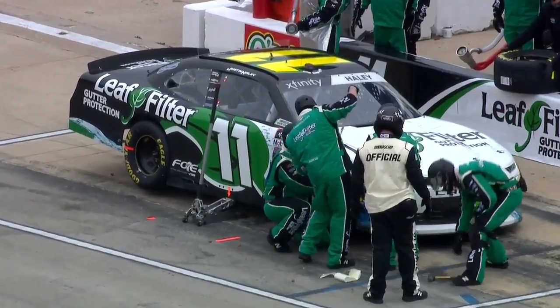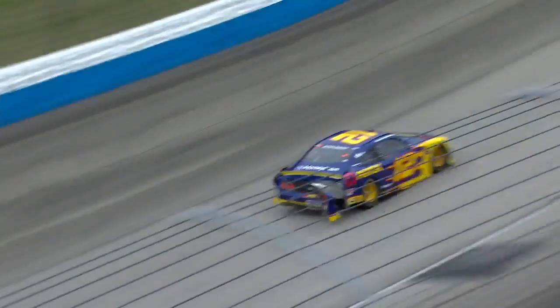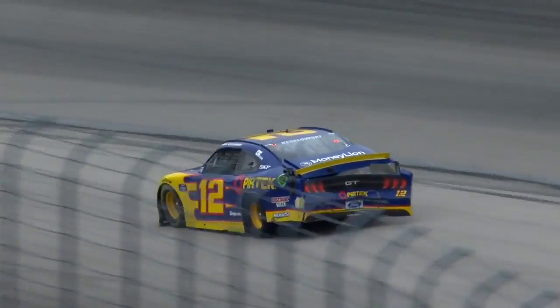One thing I will say about all the loose cars today is usually when we have the cooler weather, it gives the front end more grip and the front tires just turn better. And it makes those cars just not have those handling characteristics that they had when it was warmer.